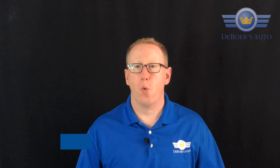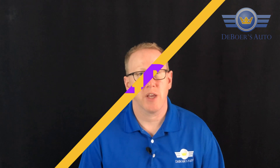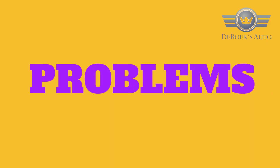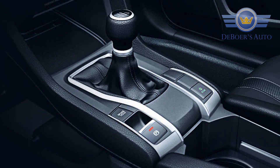Hey, your car guy Bill DeBoer over here at DeBoer's Auto. I just want to make a quick video and talk to you about problems with electronic parking brake systems. As you may know, more and more newer cars all have electric parking brakes on them now.